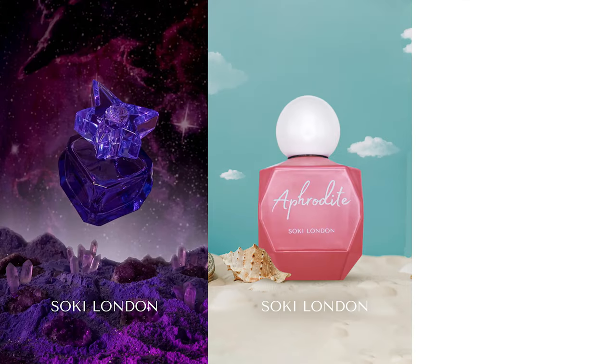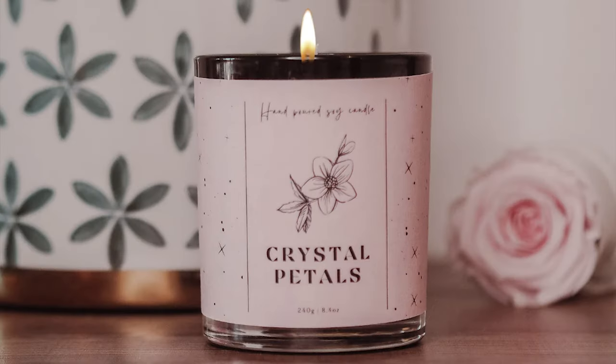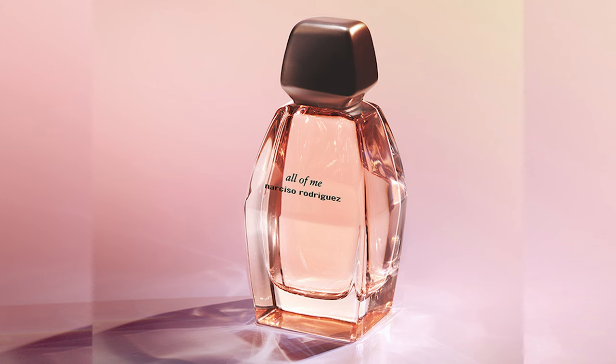And of course, links to my website where you can get my perfumes — Empress and Aphrodite — and my super concentrated soy wax candles. My Crystal Pestle candle actually reminds me quite a bit of All of Me.